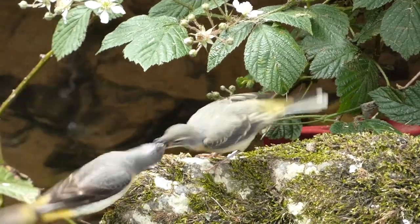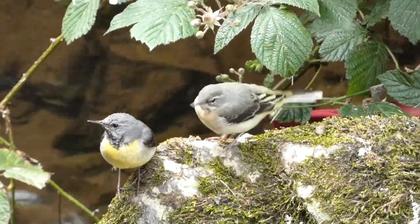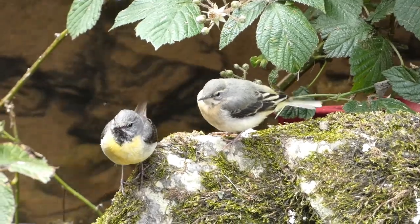Here's a young grey wagtail being fed by its parent. Grey wagtails can often be seen on river banks, bobbing their tail feathers and catching flies over the water surface.